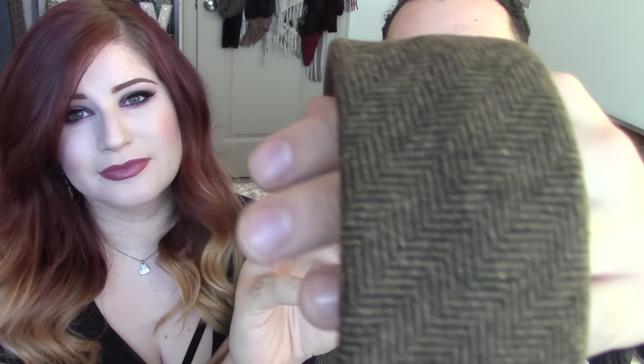Next up is another Sprezzabox classic, which is a tie. This one's cool — it's kind of like felt looking, like if it was a shirt it'd be itchy. Yeah, it's a wool tie. I like the pattern; it's like a brown thatch pattern. So thank God this is worn over shirts. This is by Twillery and it retails for $69. The ties are expensive — a lot of these ties are super expensive.